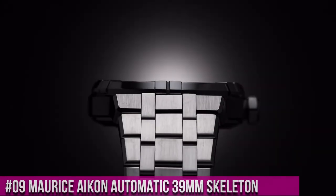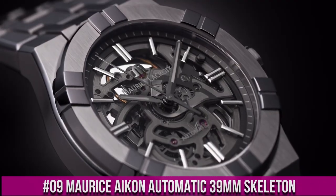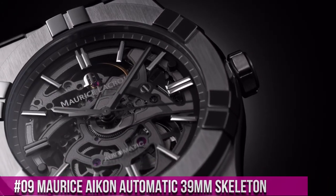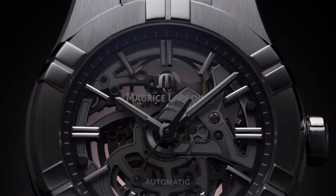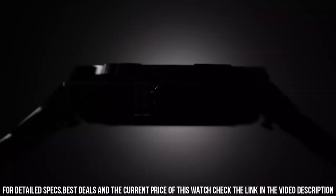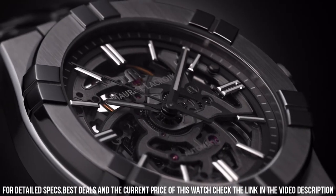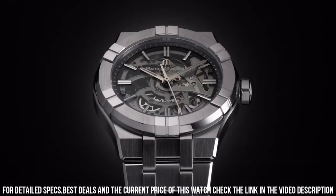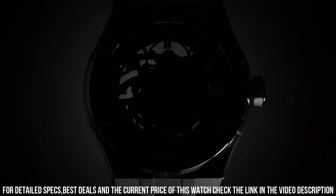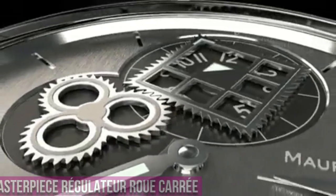Number 9. Maurice Icon Automatic 39mm Skeleton. Case Diameter: 39mm. Case Material: Stainless Steel. Water Resistance to 20 ATM. Dial: Sapphire with Gray Dark Flange. Strap Material: Stainless Steel. Easy Strap Exchange. Pin Buckle in Stainless Steel. Movement: Automatic.